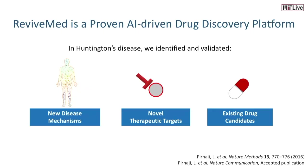We have proven our platform to discover drugs. In Huntington's disease, which has no treatment, we were able to identify and validate a new disease mechanism, a novel therapeutic target, and existing drugs with therapeutic effects for Huntington's disease.